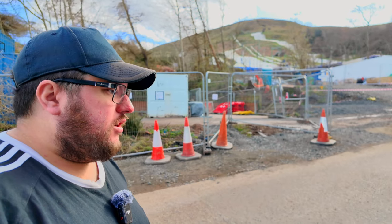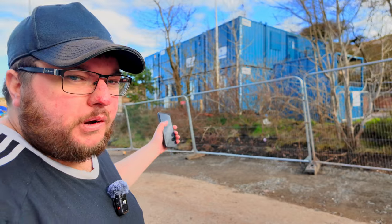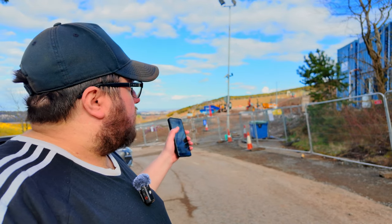Welcome to Beyond Edinburgh. I'm here in Midlothian at the snowboarding centre, the ski slope at Hill End, and I'm here for a special reason — to show you about the new complex they're building right next door, which is going to have an airplane coaster.